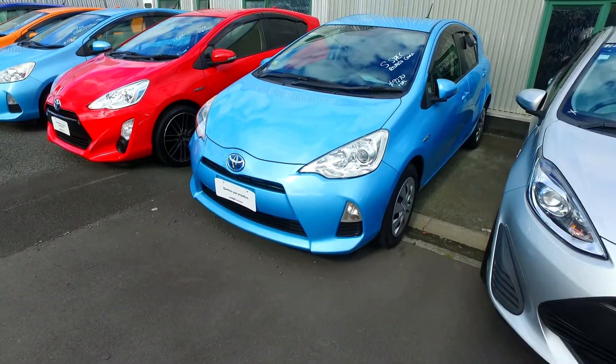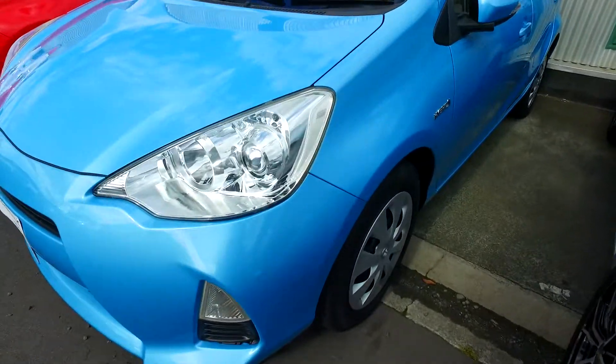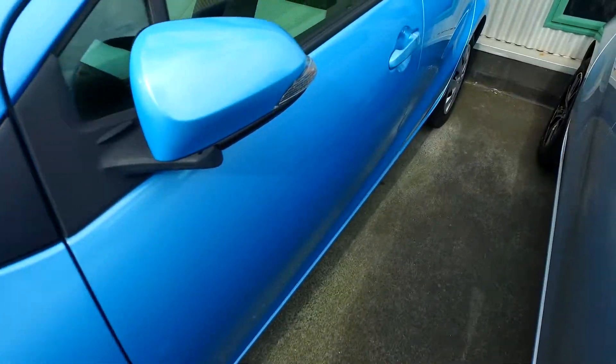Hey Eric, Tommy here again from Budget and Kilbane Car Manica. Here is the blue aqua that you were inquiring about. Here's the car in better detail for you to come in so you can actually decide for yourself whether you want to go ahead with it or not.